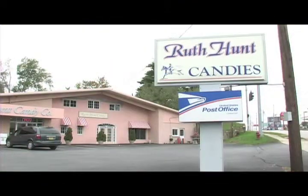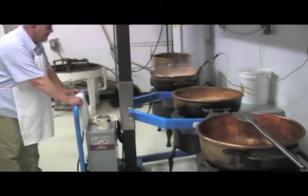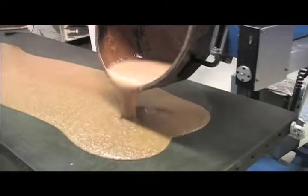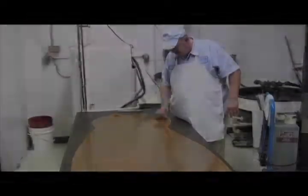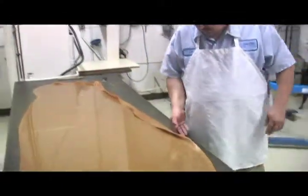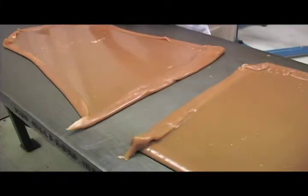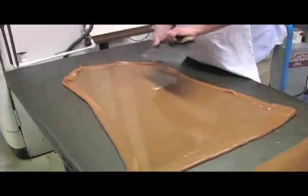Ruth Hunt has a traditional history here in Mt. Sterling. She started the business in 1921, making Christmas candies in her basement. That did really well, and over the course of a few years, it just grew and grew by word of mouth mostly. It grew significantly, and in the early 30s she had a factory built on West Main specifically for the candy shop, which is a real remarkable story.